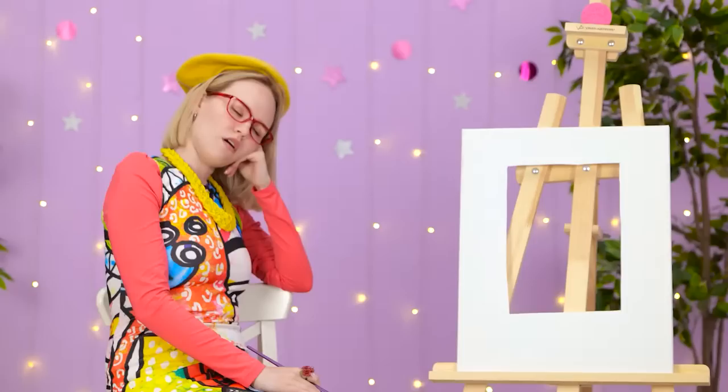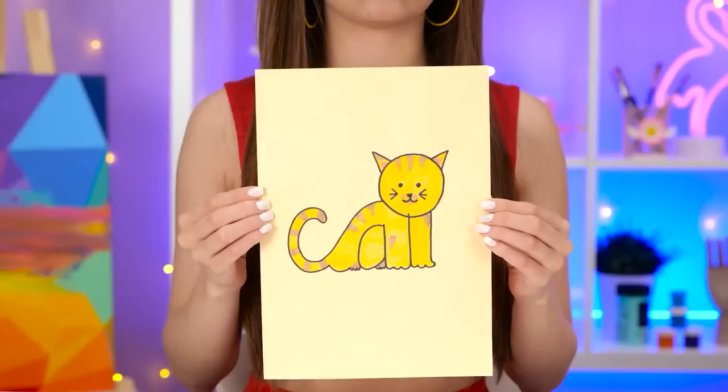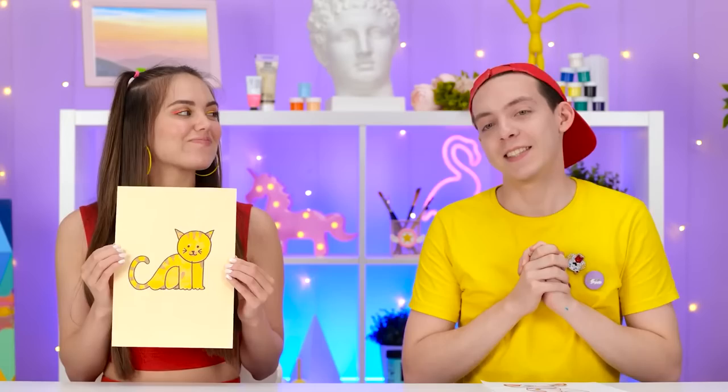Anybody home over there? What do you think? Cute job, Stacy! That looks awfully familiar, Matt! And now I know why! Guess I'm taking this round then!